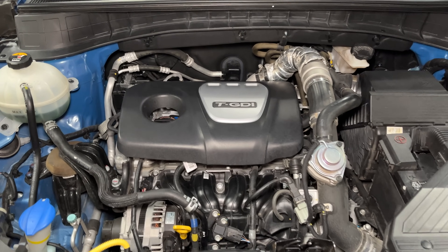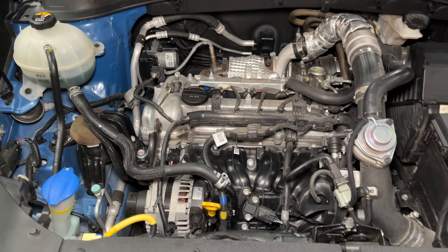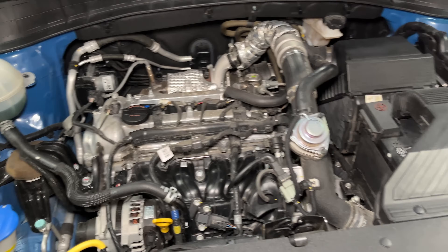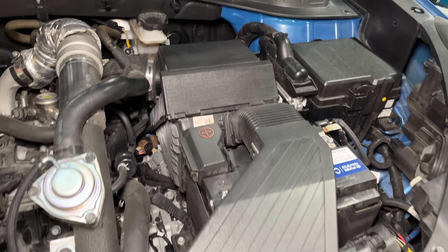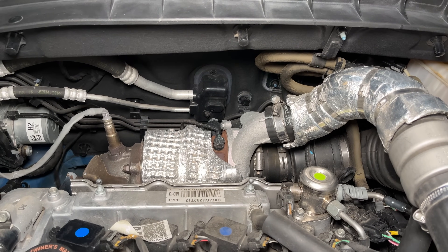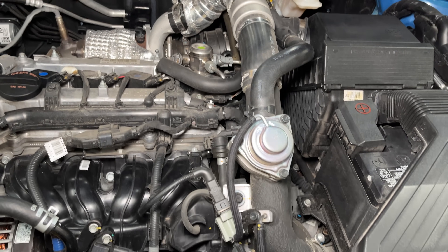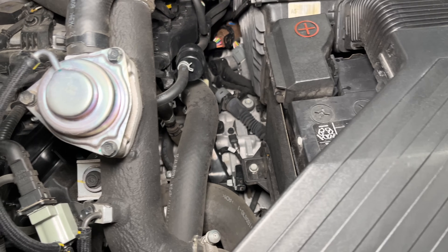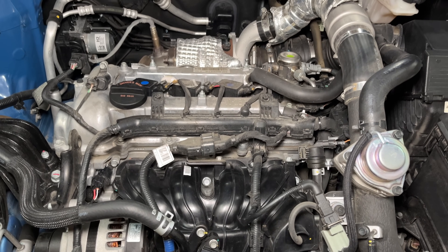This car has the 1.6 liter turbo GDI engine — Hyundai named this engine Gamma. It puts out 175 horsepower and 195 pound-feet of torque and is rated for 24 MPG city and 28 on the highway. The air comes in here, goes through the airbox and filter and into a small turbocharger behind the engine. It starts to build boost at 2500 RPM and the engine has a lot of low-end torque. The pressurized air goes through a front-mounted intercooler, then into a plastic intake manifold.